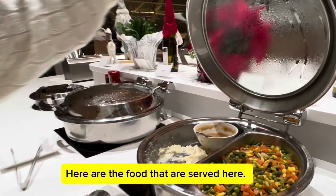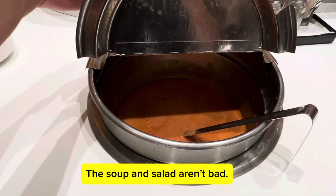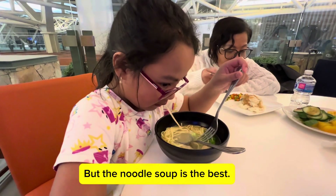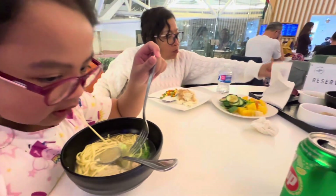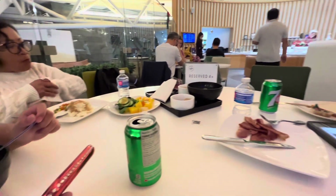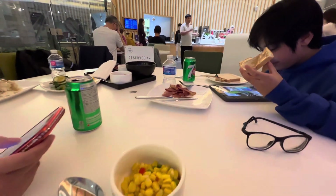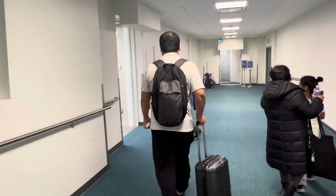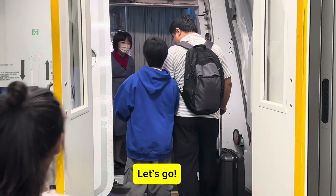Here is the food that is served here. The soup and salad aren't bad, but the noodle soup is the best. It's time to catch that plane. Let's go.